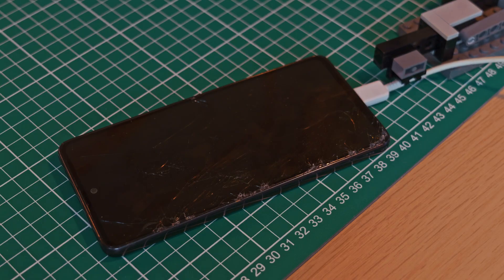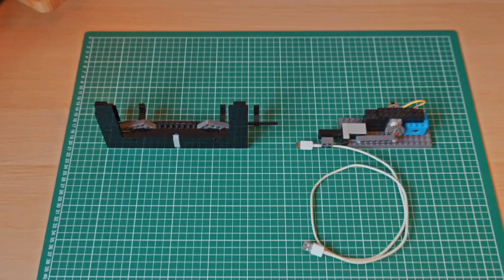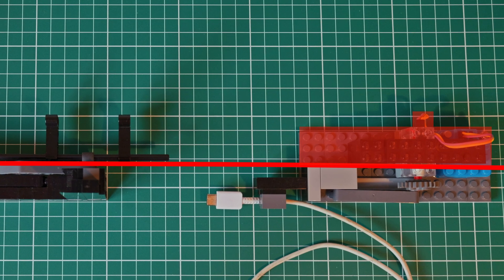My plan is to guide a cable into the phone using a Bluetooth motor. But I need to reduce the size of this mechanism, because anything thicker than three studs won't fit on the ridge of my car's dashboard.